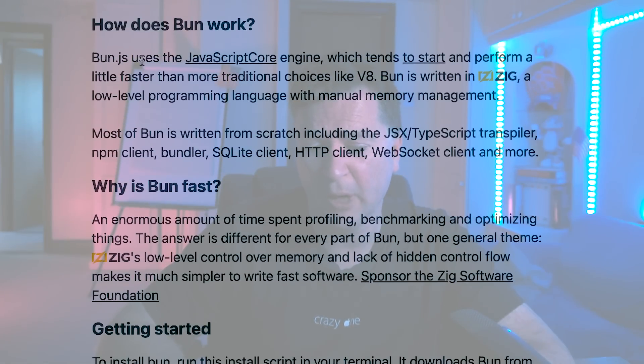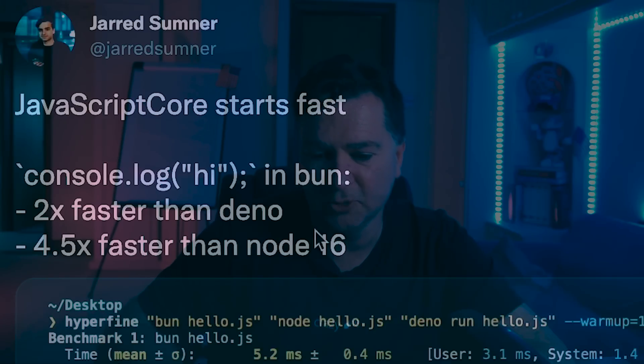The second thing they talk about is the use of the JavaScriptCore engine. Bun uses JavaScriptCore which tends to start and perform a little faster than more traditional choices like V8. There's a Twitter post saying JavaScriptCore starts fast — console log hi in Bun is two times faster than Dino and four and a half times faster than Node 16. I think it will start faster, but just because it's faster than Dino or Node 16 doesn't mean JavaScriptCore is faster than V8.